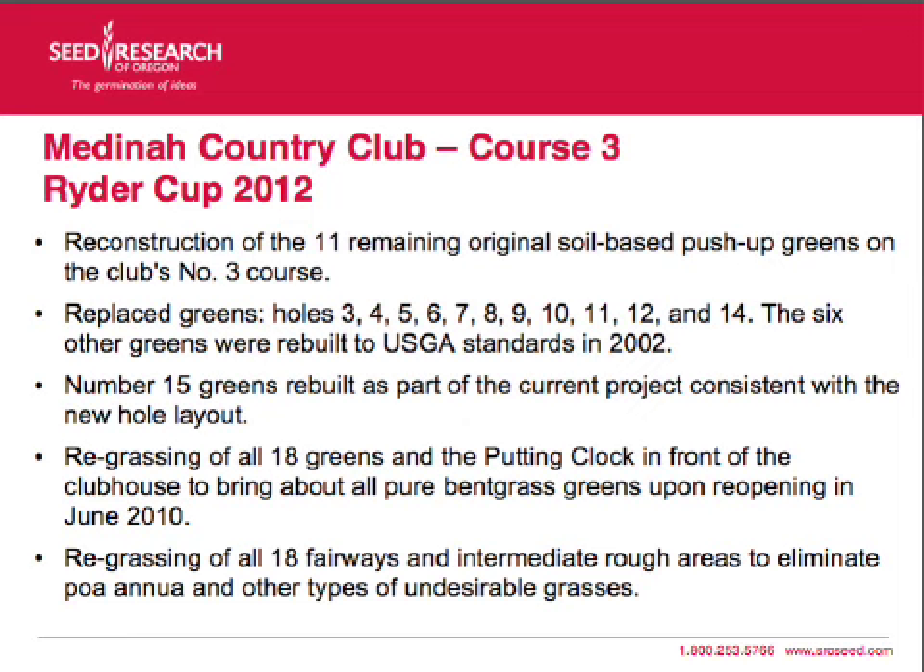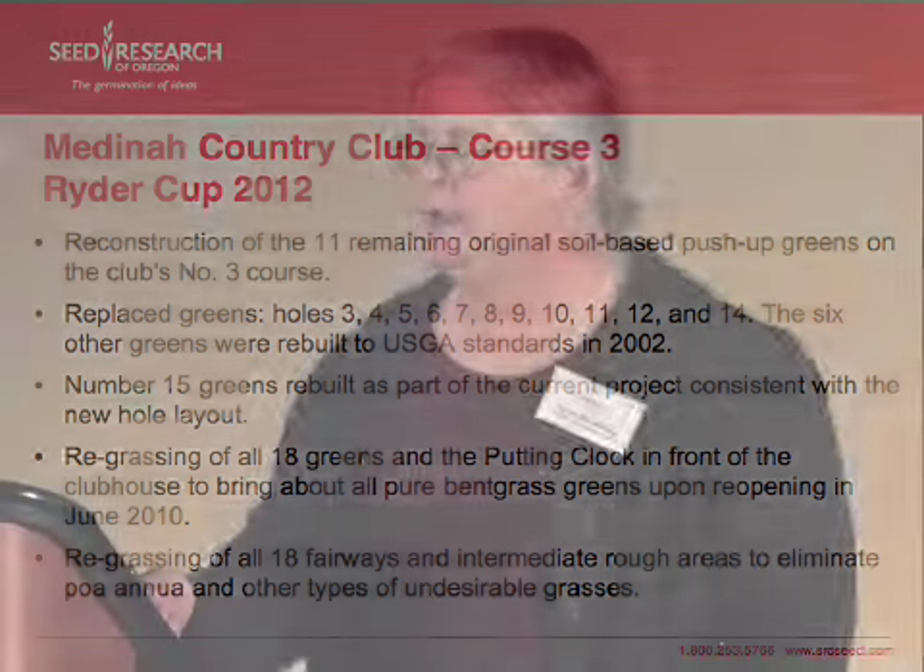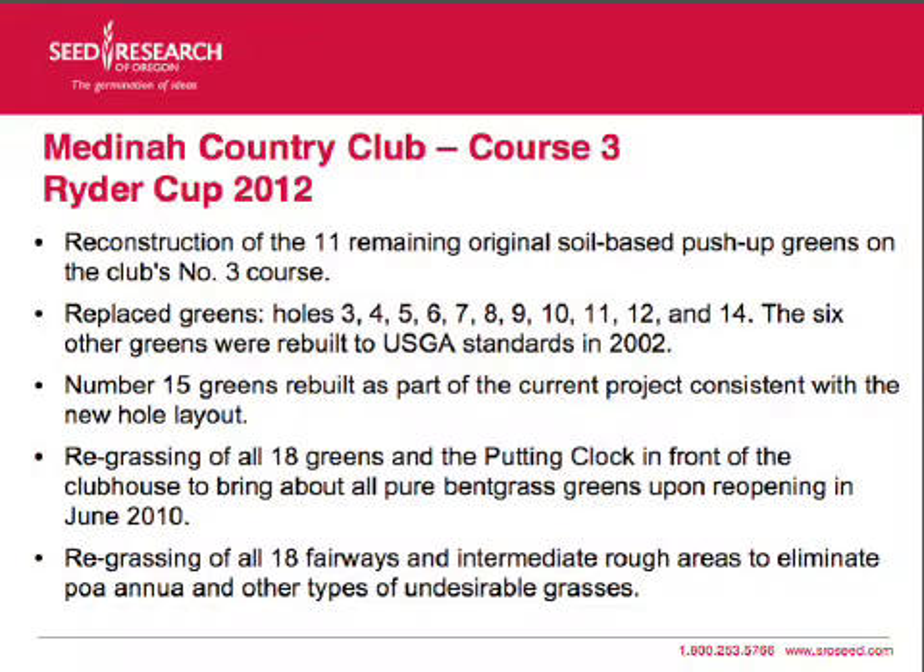They started with a reconstruction of the 11 remaining original soil-based push-up greens. The greens that were replaced are shown in the list. The other greens had been rebuilt to USGA standards but were all re-established with the new blend. One of these greens, number 15, they totally rebuilt the hole with a new hole layout.